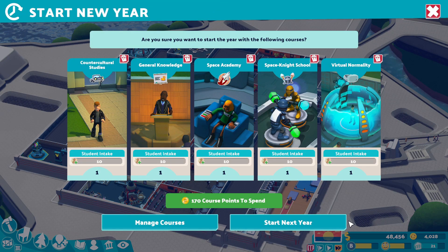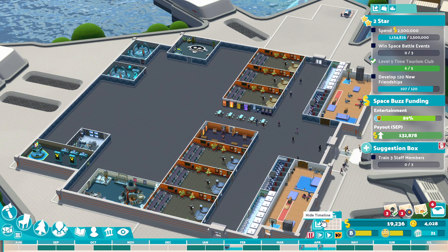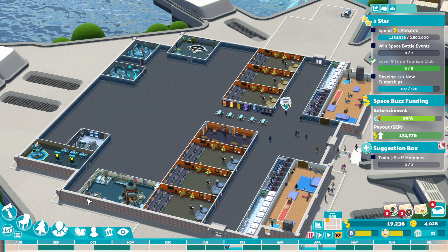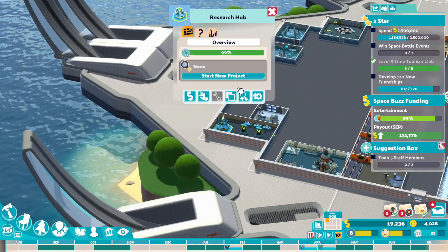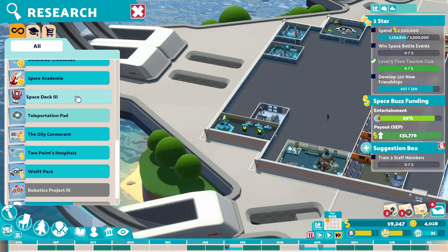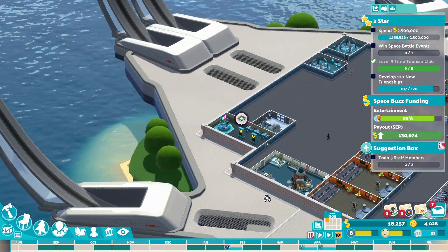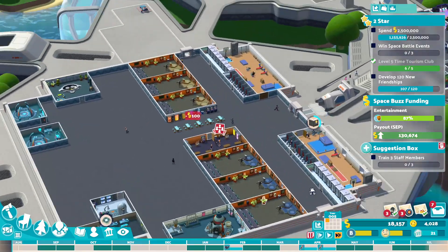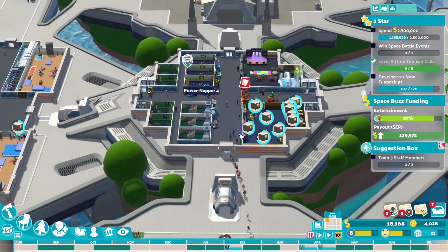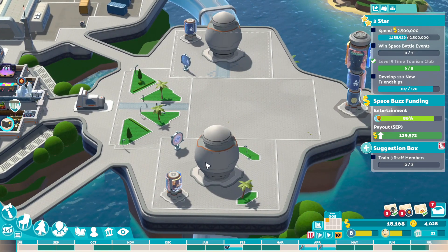Oh, we do have 170 course points to spend, but I think we can do that next time round. We've got the science lab we built towards the end of last time. New science project — let's do teleportation pad, because I bet they need that. There we go, 130 grand is coming in. We do own this area here and we can buy these.